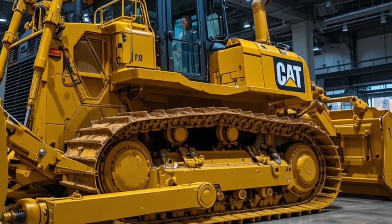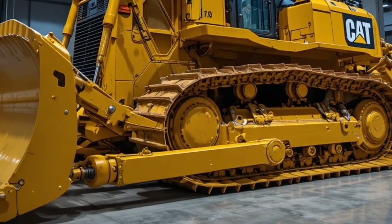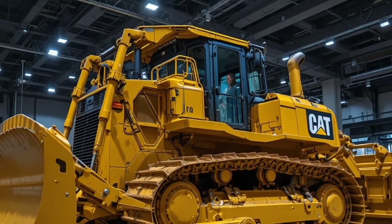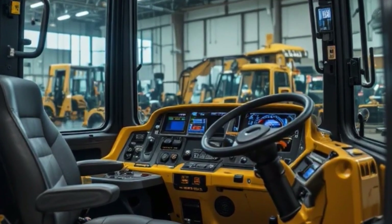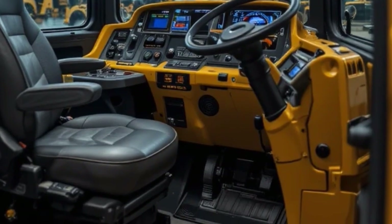In terms of transmission, the Caterpillar D17 integrates a fully automatic power shift transmission system that allows for seamless shifting between gears, giving the operator full control of speed and torque depending on ground conditions. This dozer has excellent traction and can work efficiently on rough, rocky, or muddy terrain with its advanced undercarriage design.